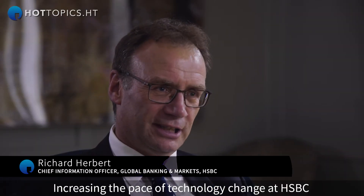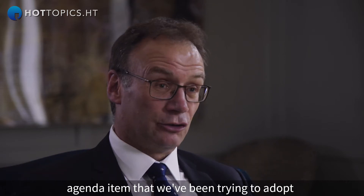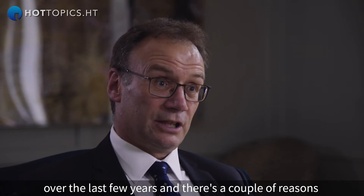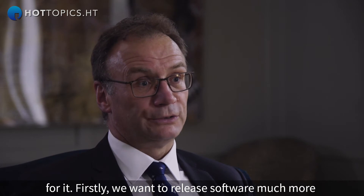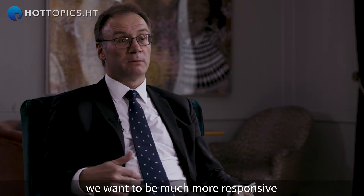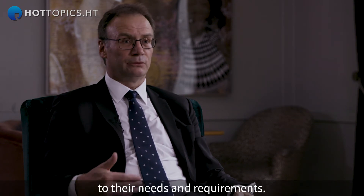Increasing the pace of technology change at HSBC in global banking markets has been a critical agenda item that we've been trying to adopt over the last few years, and there's a couple of reasons for it. Firstly, we want to release software much more quickly to the business, and the reason for that is we want to be much more responsive to their needs and requirements.